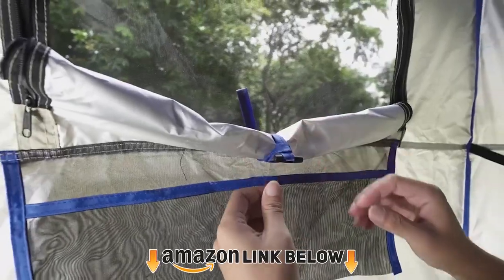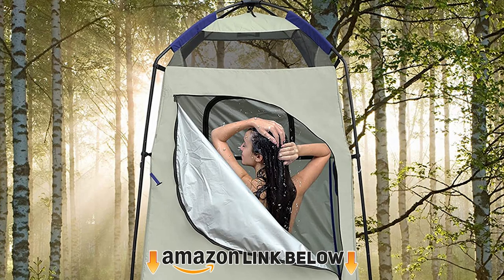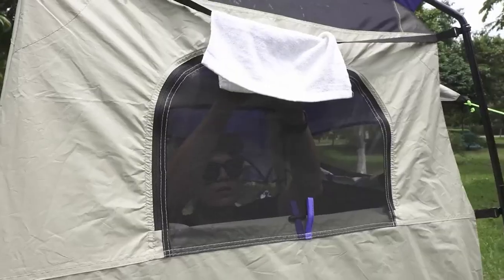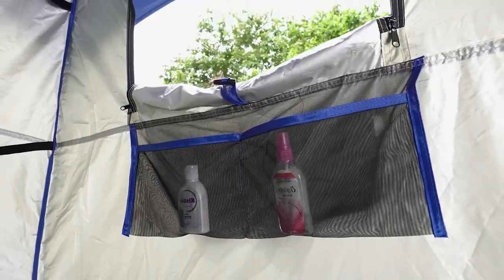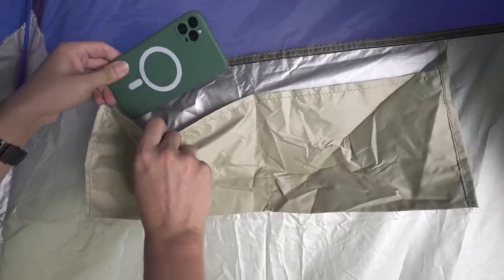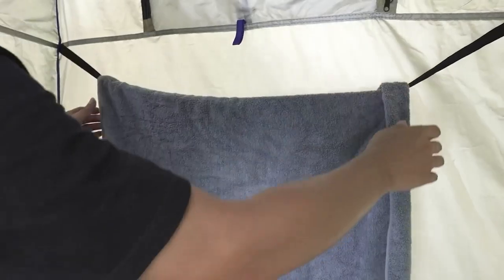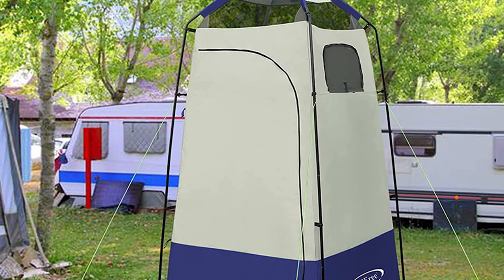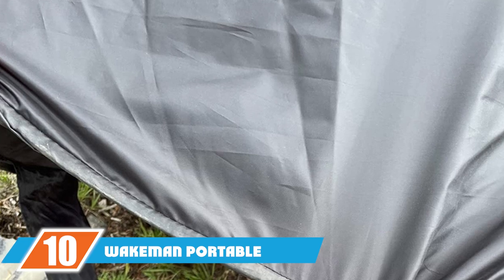At number nine, we have the G4 Free privacy shelter tent. The spacious camping shower tent from G4 Free measures 82.6x42.2x42.2 inches and has an abrasion-proof velcro floor. Designed with a sturdy ferric frame, it can hold three to four gallons of water. It is a high-quality shower tent with eight metallic stakes and four wind ropes for additional stability. The removable floor keeps your feet clean too.